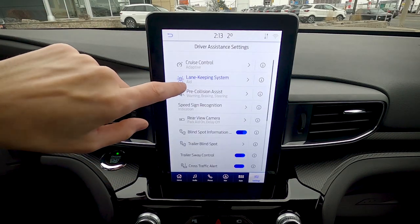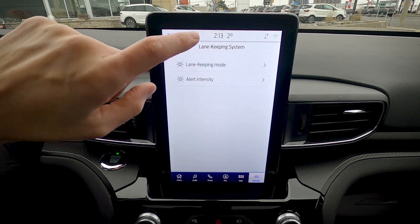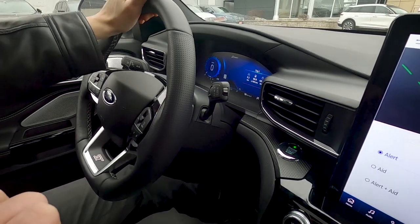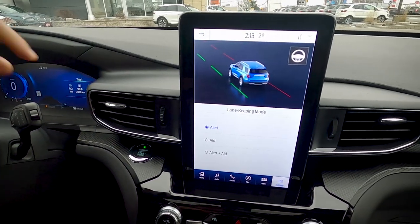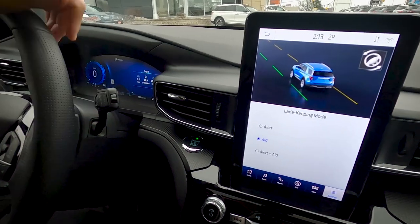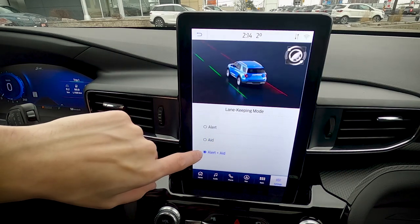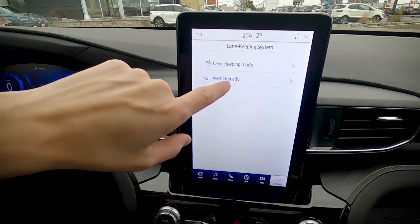The lane keeping system also has three modes: alert only, which gives a steering wheel shake like rumble pavement; aid, which automatically recenters you in your lane; and alert plus aid, which does both simultaneously. Alert intensity can be set to high, normal, or low.